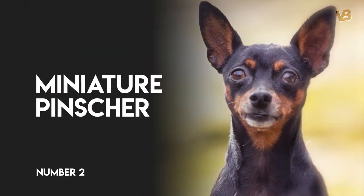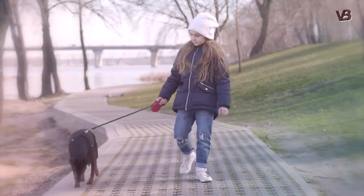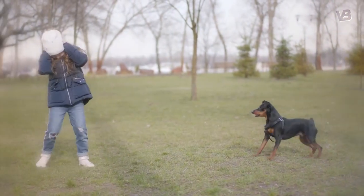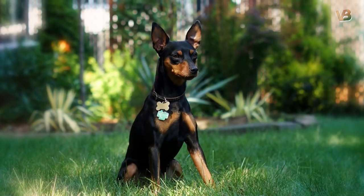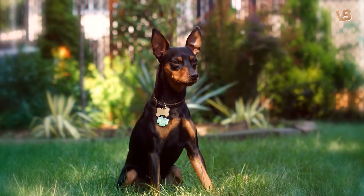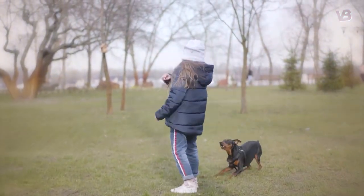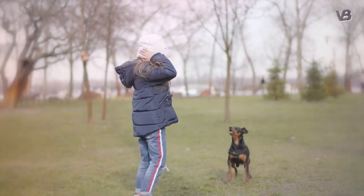Number 2: Miniature Pinscher. The Miniature Pinscher might be a fraction of the size of the Doberman it resembles, but it is just as fearless. In fact, many prefer Miniature Pinschers as guard dogs because they are constantly active and alert. Assertive and independent, this breed does best with experienced owners.